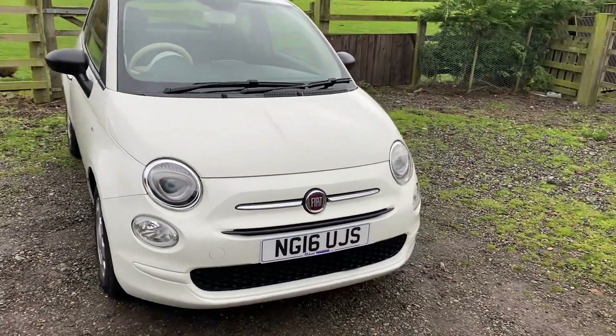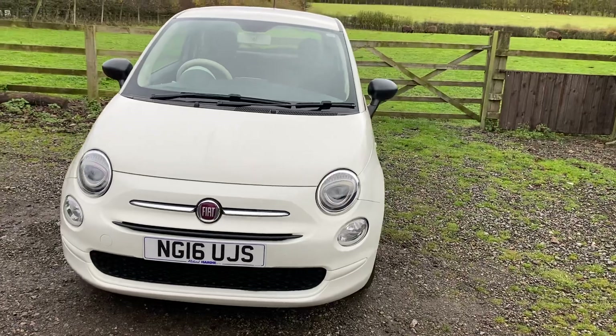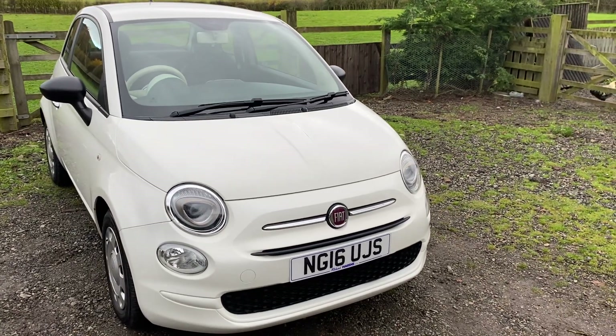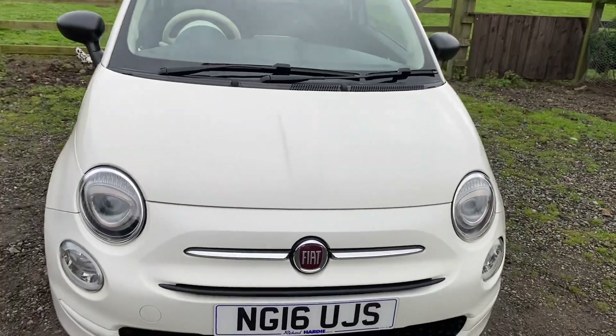Let's talk about the mileage. This car has only covered 38,500 miles, has got a full service history, will come having had a full service, and the MOT runs out in March 2024, so I will also be putting another full MOT on it. It really can't get any better from a mechanical point of view.